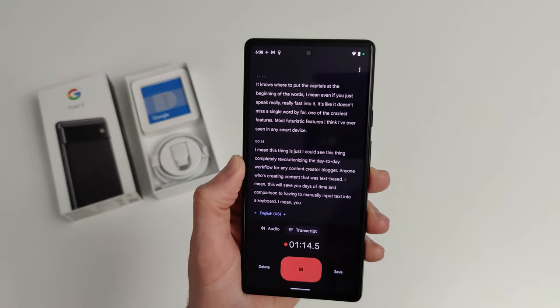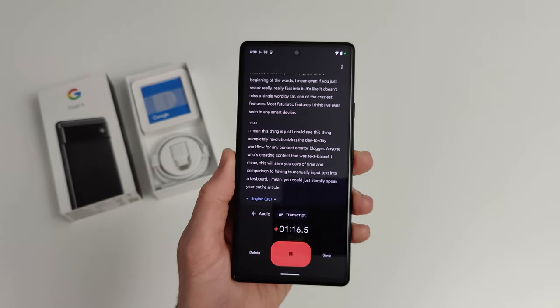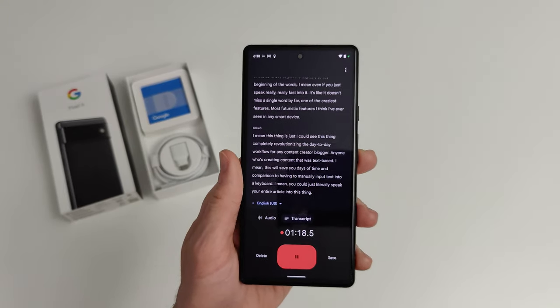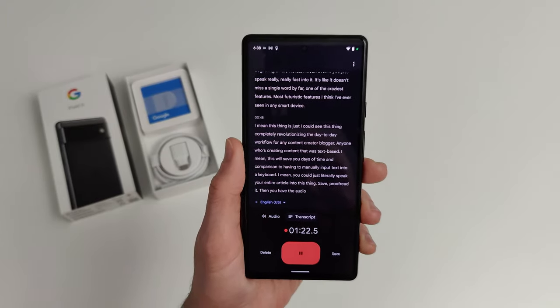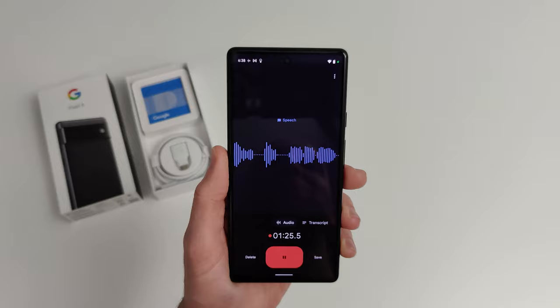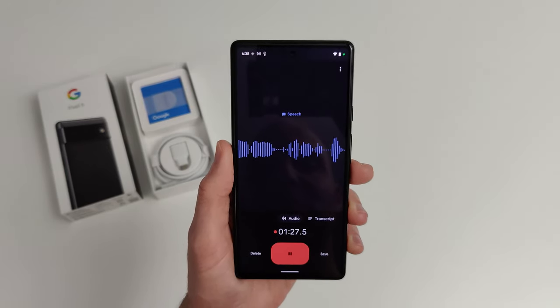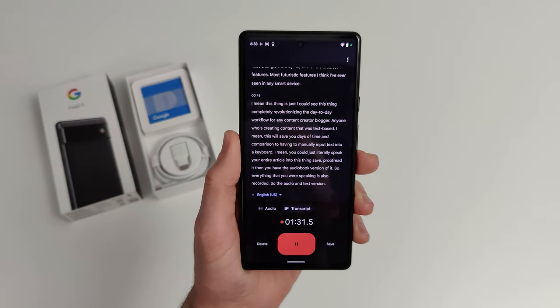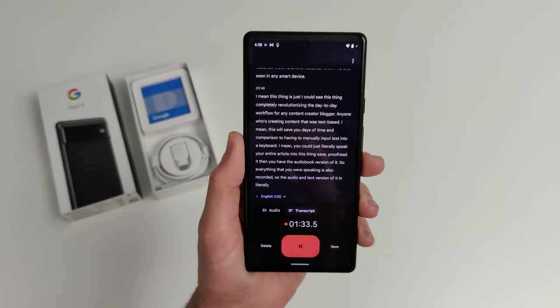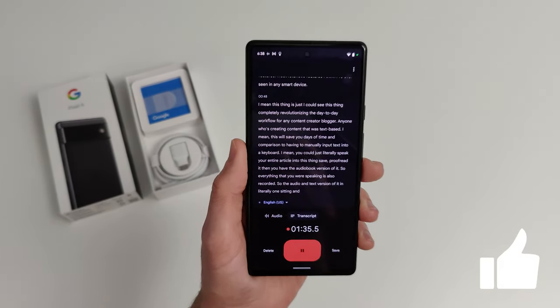You could literally speak your entire article into this thing, save it, proofread it, and then you also have the audiobook version of it. Everything you were speaking is recorded, so you get both the audio and text version in literally one sitting, in one go.